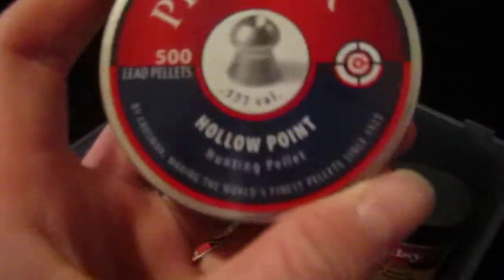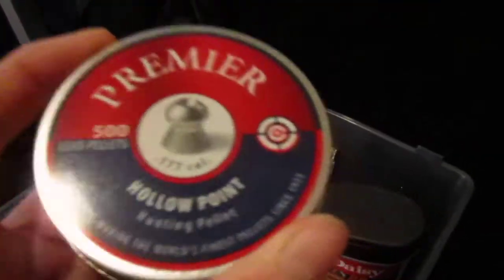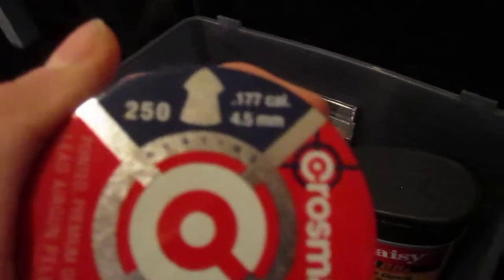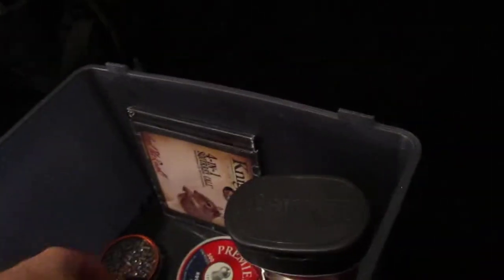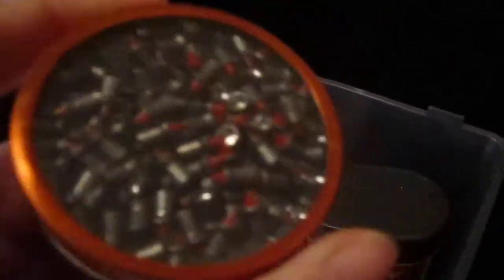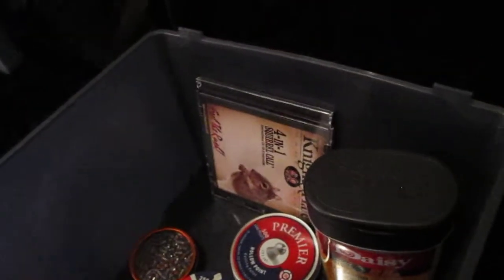Right here I have the Daisy BBs, 6,000 count. I use the hollow point 500 count from Crosman — very good, I like these. I think they have that kind of shape right there. And then I have these, I think it's called Red Fire — they're pretty good, I like them. I have them in blue too.